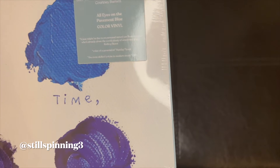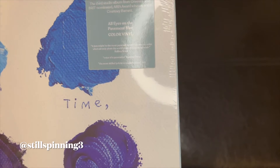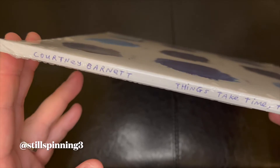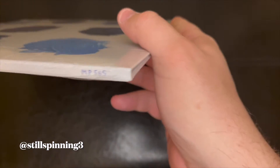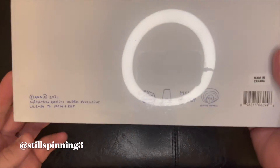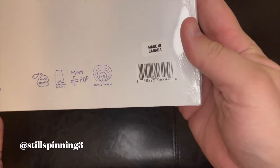Here's the hype sticker. I got the pavement blue color vinyl — the indie version, I guess is the best way I can explain it. So I guess the record stores have the blue version.